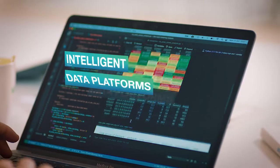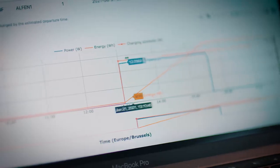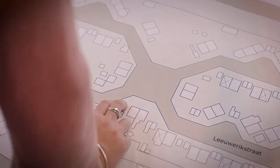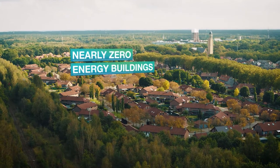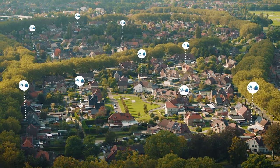Intelligent data platforms ensure a fluent exchange of data and information between the Living Lab technologies and their users. Different renovation technologies are available to realize nearly zero energy buildings, including plug-and-play modular box for technical installations.